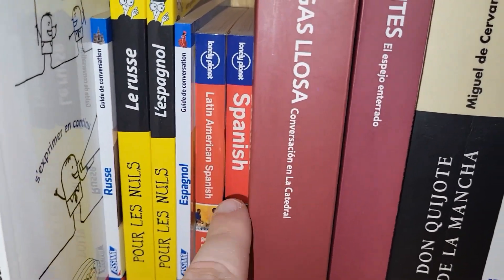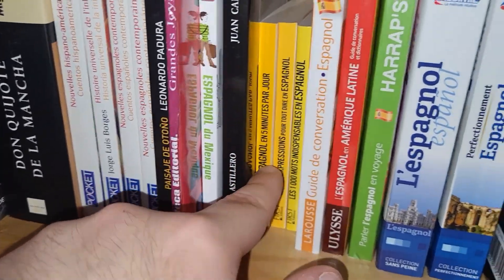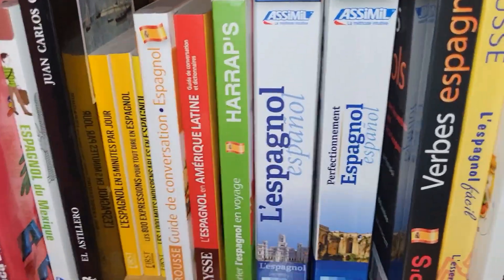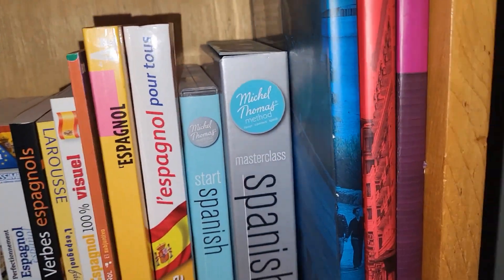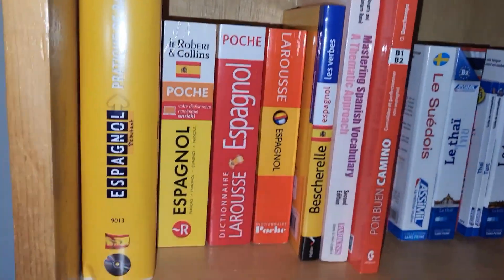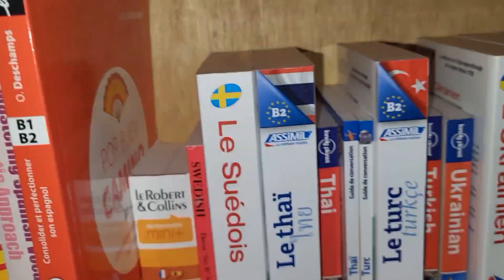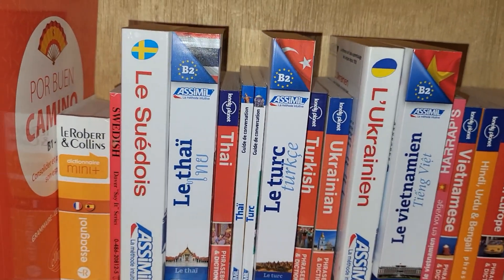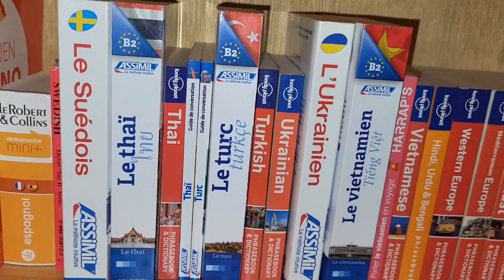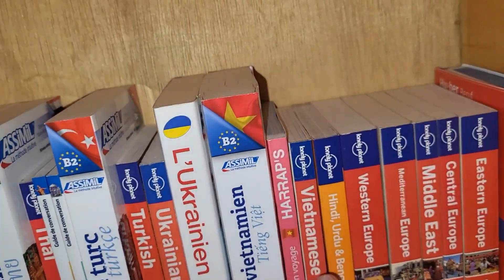Then we switch to the enormous Spanish collection. There are books in Spanish, two basic Assimil books for Spanish, and three volumes of 'La Actual' — a resource I used back in CEGEP. Some more Spanish here and there, and then we switch to Swedish, which is mostly Assimil. Then Thai, Turkish, Ukrainian, and Vietnamese, and we've finally reached the end of the main language section.